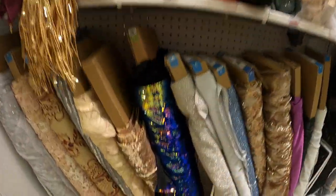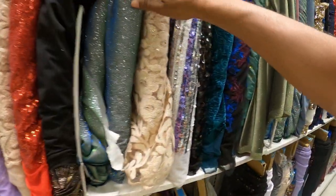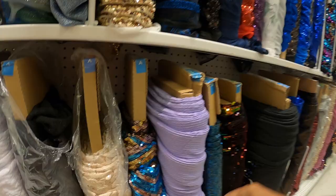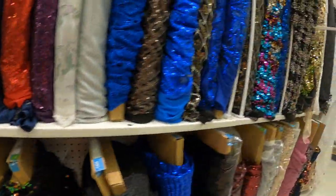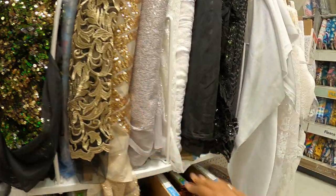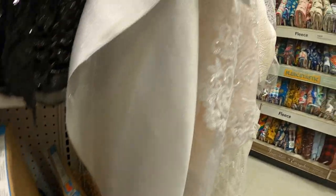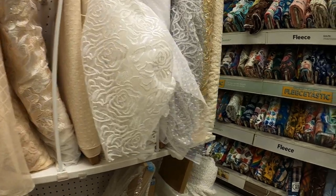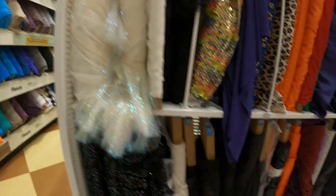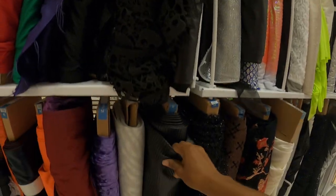There's a ton of sequin fabric. I don't know if this is like getting ready for the holiday. There's a ton of different colors. I guess this is bridal. And then there are even more sequin fabrics over here, and this is in the cosplay section.